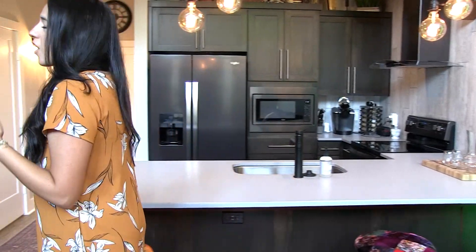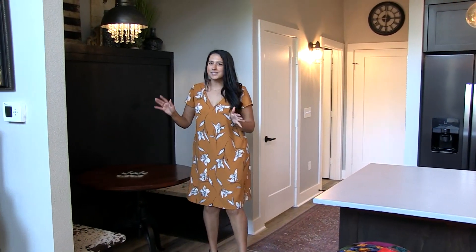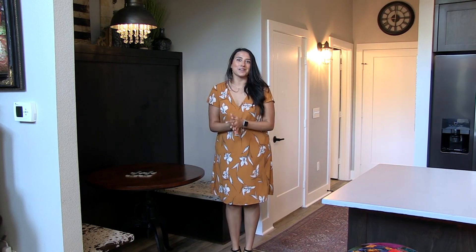Here we have the kitchen area with plenty of seating space, and we also have a little breakfast room right over here. The cool thing about this is that there is a Murphy bed that actually folds out to be an additional sleeping space.